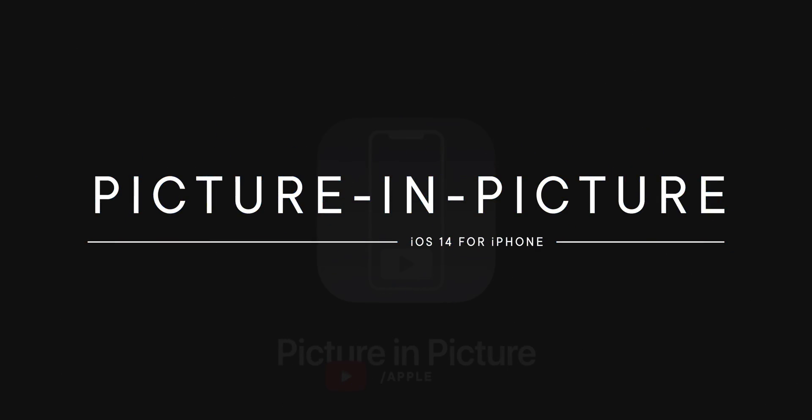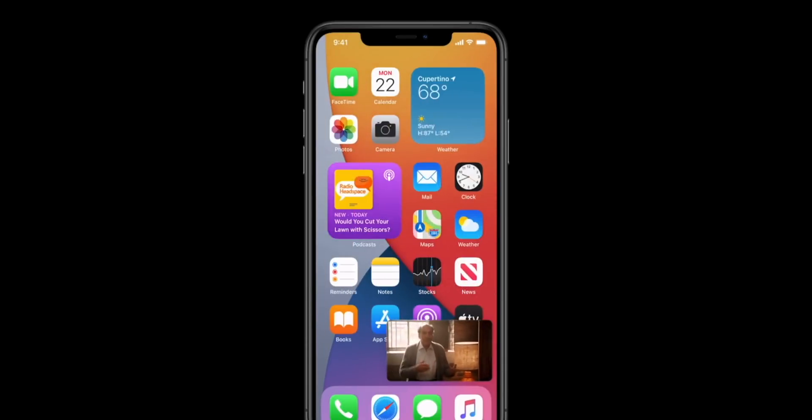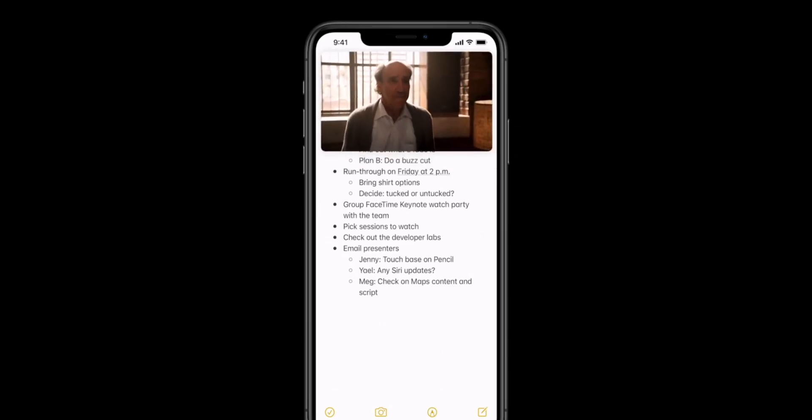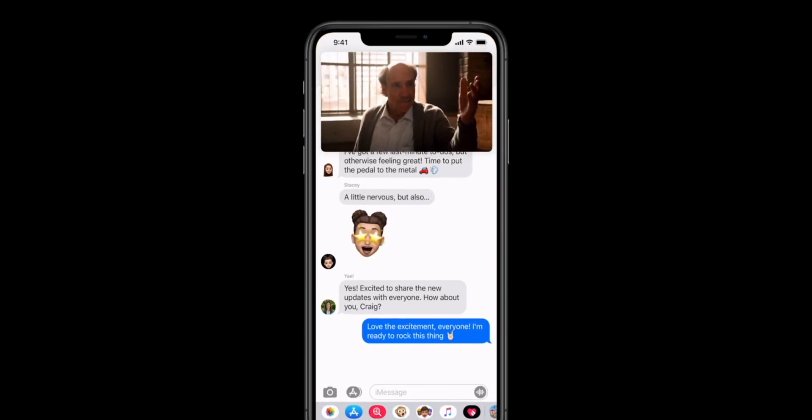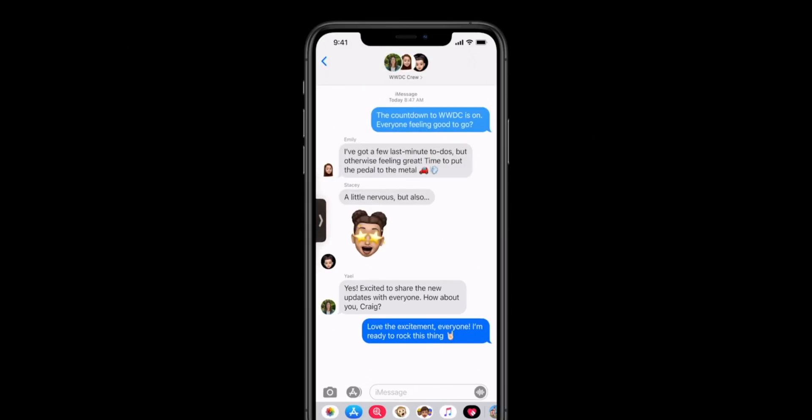Ripped straight from the iPad circa 2015 — picture-in-picture is coming to the iPhone. It works pretty much exactly how it's been working on iPad. Leave a video app or tap the button and the PIP just pops up. Drag it around, pinch to zoom it, hide it off to the side. Apple will support it for all videos using default controls like in Safari, but apps have to implement it themselves. Even five years later, YouTube has chosen not to support it in the YouTube app, which is all shades of shameful.